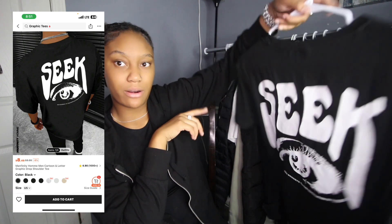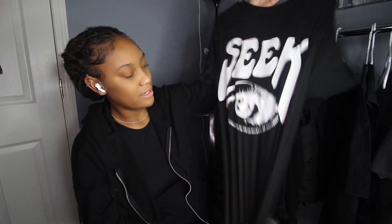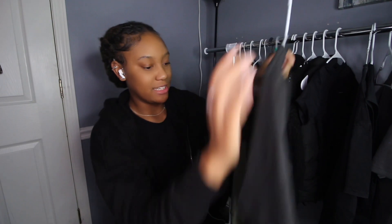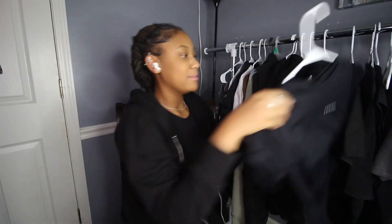This shirt says 'Time to Stay' and on the back it says 'Seek.' This shirt gives me scratchy, jersey-type vibes — it's scratchy and feels like jersey material.